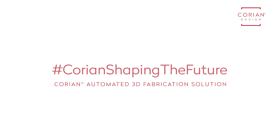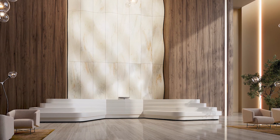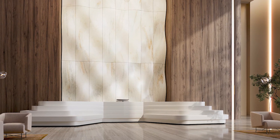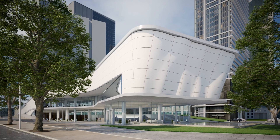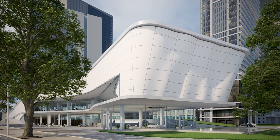Responding to the demands of the building industry, Corian Design have developed an innovative solution to efficiently bring your parametric cladding designs into reality. With this solution, creating complex geometries, curves and irregular shapes has never been easier, cheaper or faster.